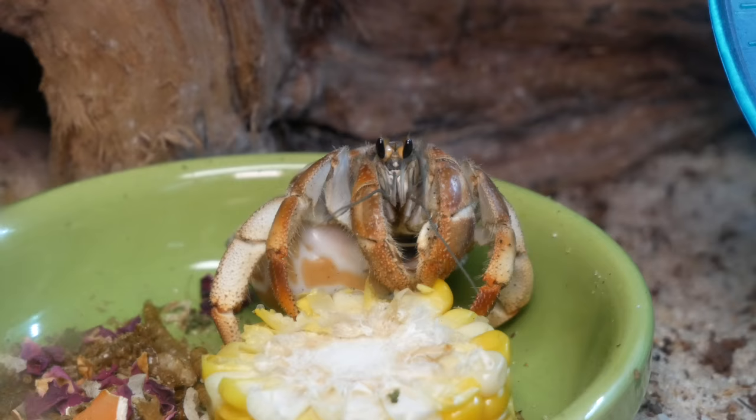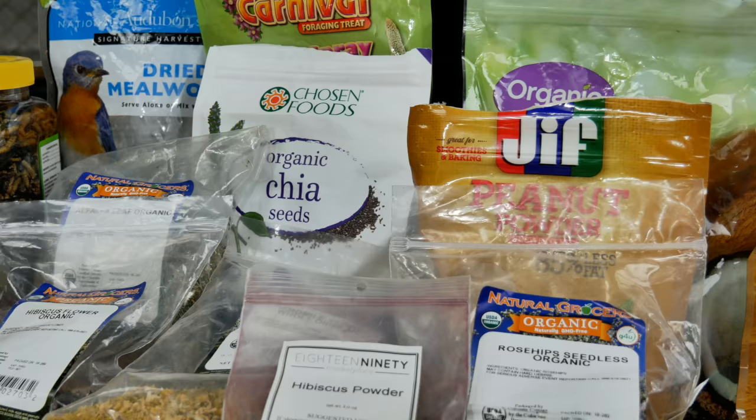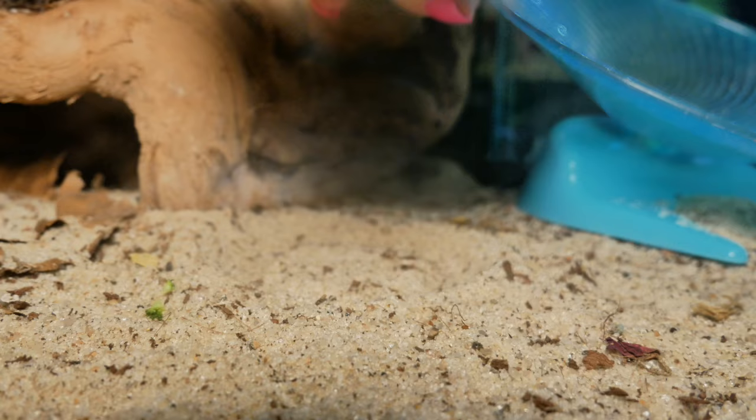It's really important to feed your hermit crabs all of these different foods from these different food groups. Just like it's important for us to eat a varied diet, it's important for your hermit crabs as well. We talked about their exoskeletons, molting and growth, their coloring, and how active they are. If you want a happy, healthy hermit crab, make sure you're feeding them a variety of foods from all these different areas.